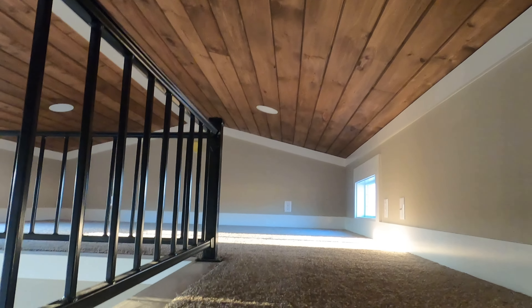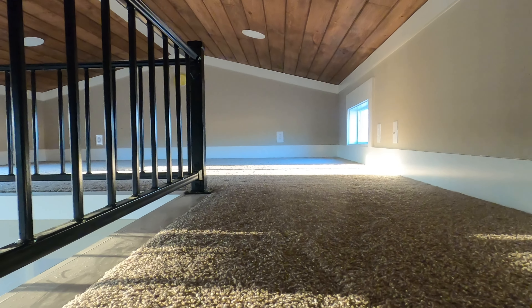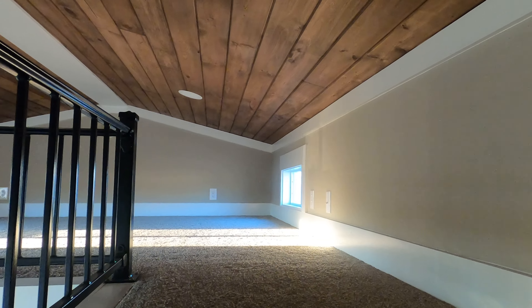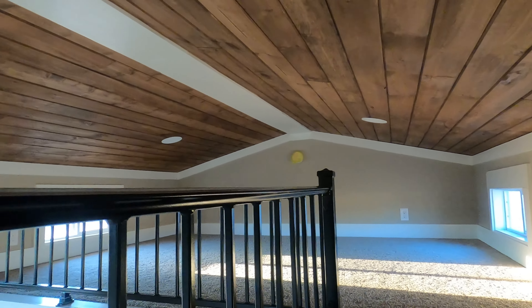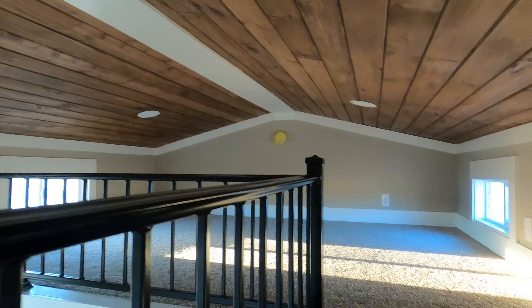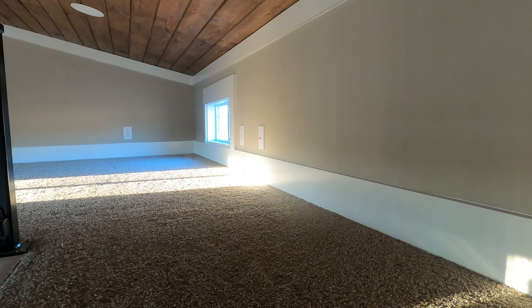Up here is one of my favorite spots. This isn't cheap builder-grade carpet — it's really padded, a nice carpet. You can see the loft has a hookup for a TV cable if you use that, windows on each side, and three LED lights up here. You've got receptacles on that wall, two receptacles on the back wall, and a light switch on this wall.